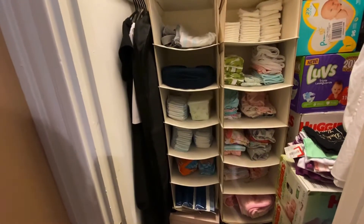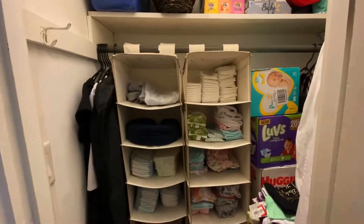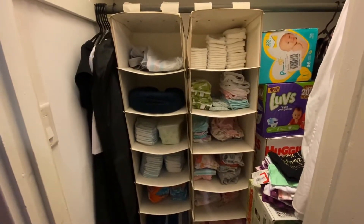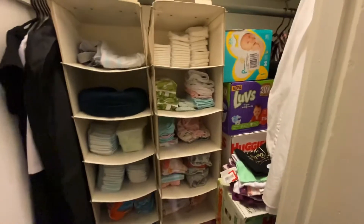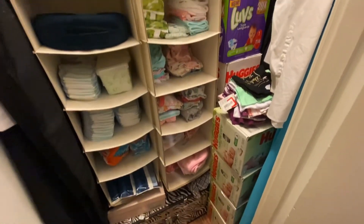I have pull-ups and swim diapers that he doesn't wear anymore that I have to get rid of. The right side is baby girl's: diapers, wipes, onesies, towels, and washcloths. I've got all of her diapers and wipes all nice and neat.